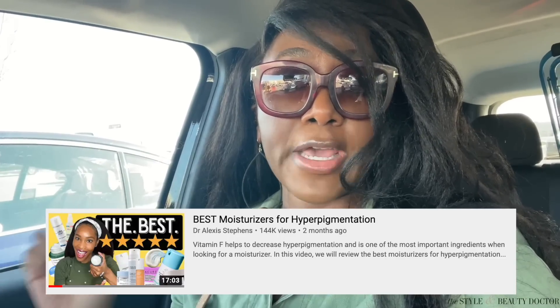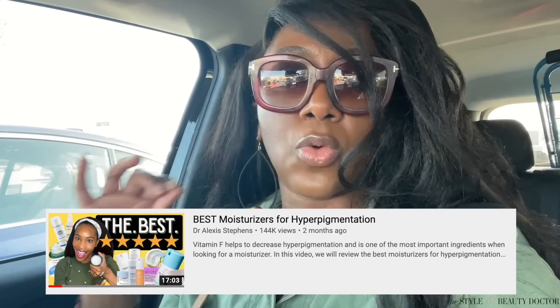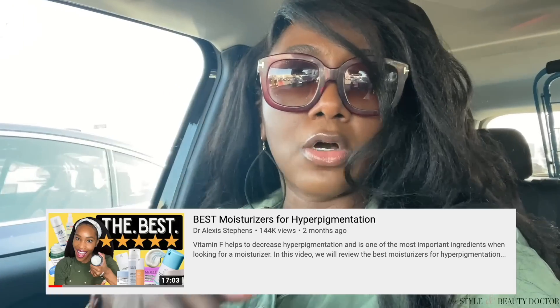Let's get inside and shop for moisturizers. Quick note: Dr. Alexa Stevens has an amazing video on vitamin F and what you need to look for in a moisturizer if you have hyperpigmentation. I highly suggest you check that out — there's some really great information. I'll link it in the description. Also, Ulta's drugstore items can be more expensive than at other drugstore locations, so the prices I'll share are the lower ones I found when linking these products.